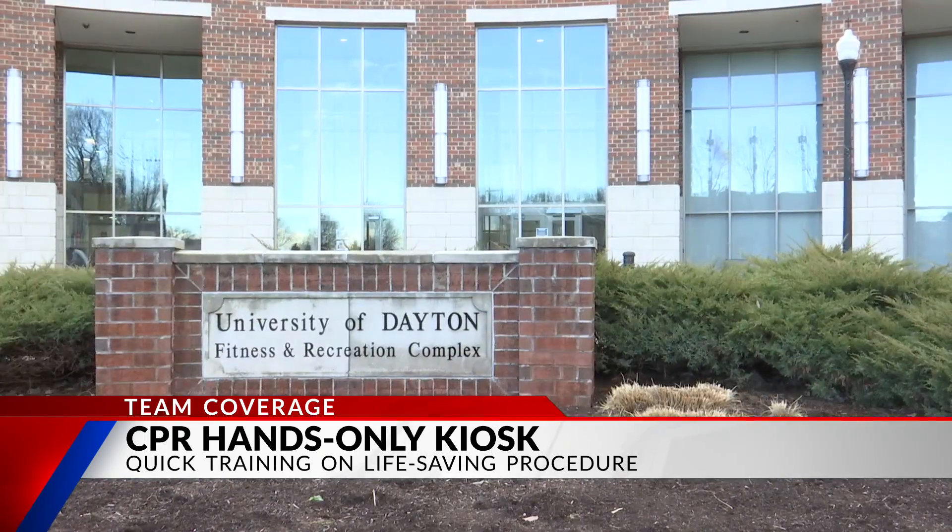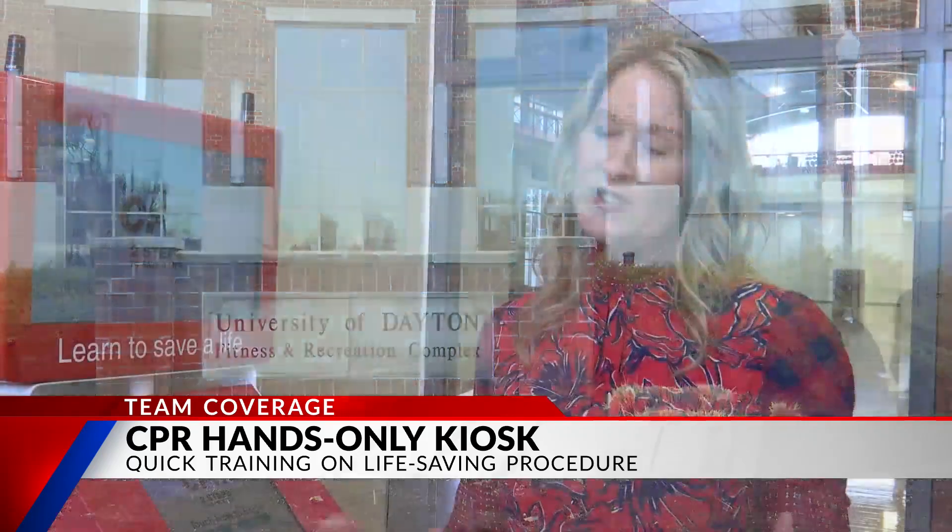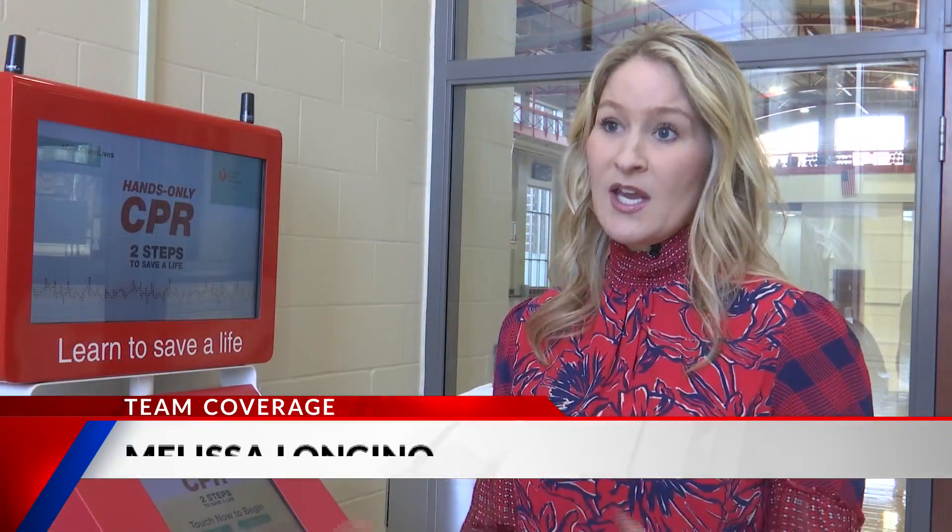The University of Dayton has one in its recreation building. We will use different educational opportunities to engage the student body as well as faculty, staff, and community members. Individuals throughout the city of Dayton can also come in, utilize this machine, and practice CPR.